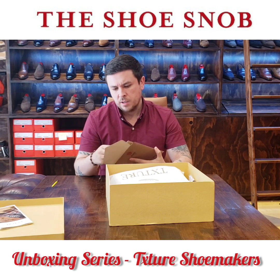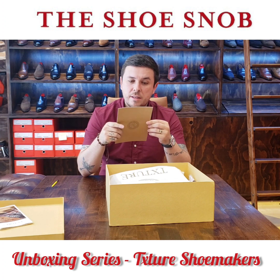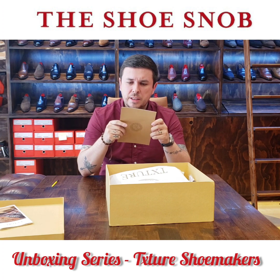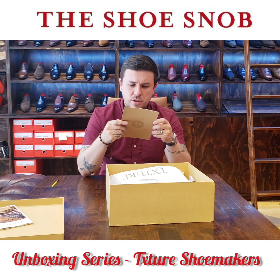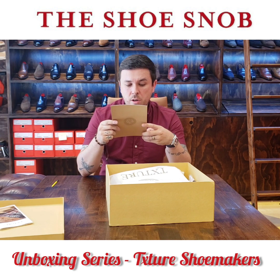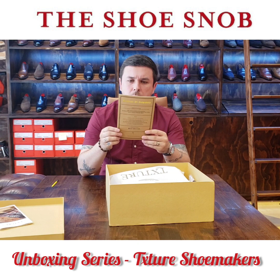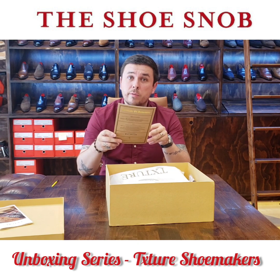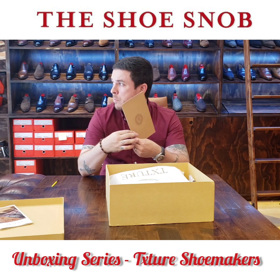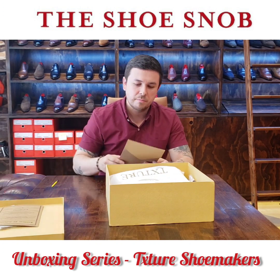Then there's another envelope — a Certificate of Authenticity. This card certifies that products purchased from them are expertly handcrafted as authentic Txture goods. It even comes with a certificate number stating the MTO number. By the way, I believe these are all made on a case-by-case basis — everything takes about 30 to 40 days to make. They don't actually hold stock; they make your pair pretty much made to order. They have a beautiful seal and emblem. These details are just pretty impressive.